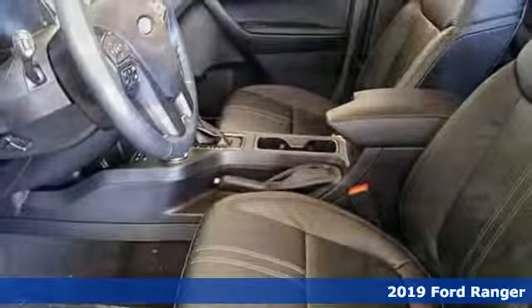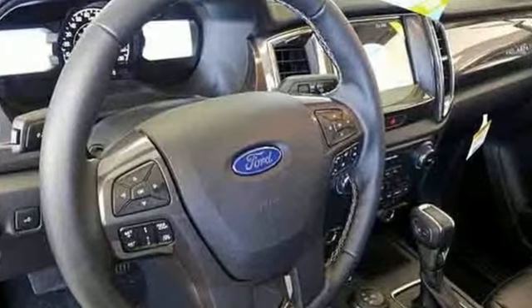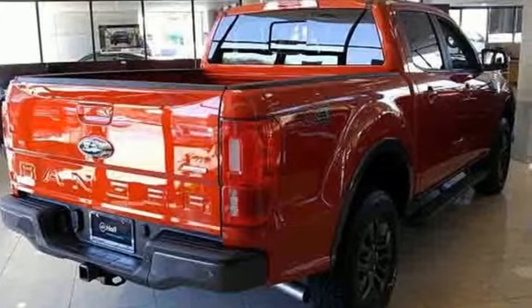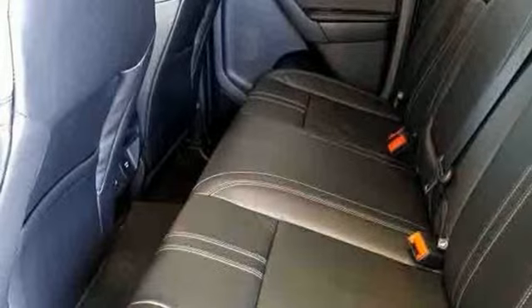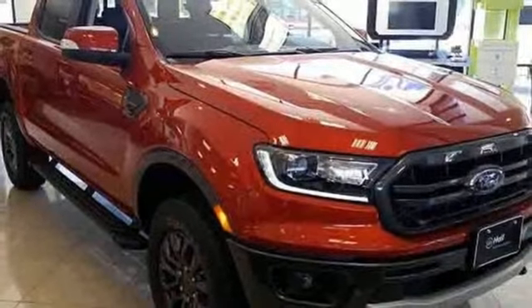A great vehicle is comprised of great features like these: external memory control, remote engine start, front heated leather bucket seats, auto dimming rear view mirror, three 12 volt power outlets, dual zone climate control, intercooled turbo inline four cylinder engine, aluminum wheels, electronic shift on the fly, and power heated mirrors.